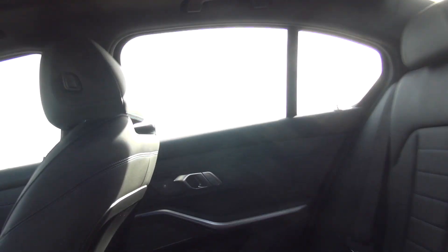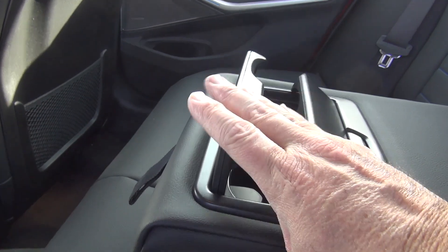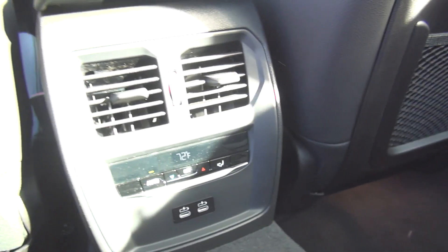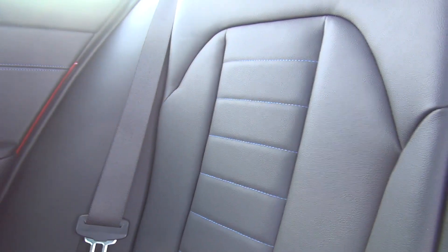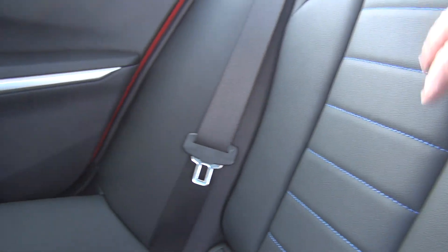Putting it back up, you do have a center console — though you don't have a pass-through like some of these cars have. You've got your cup holders there, and you do have separate climate control for the rear. It's a nice compact rear back seat — comfortable.